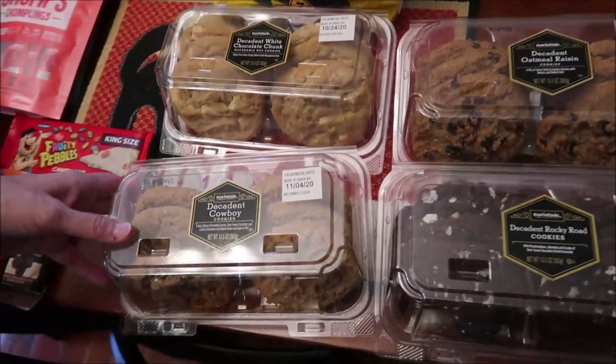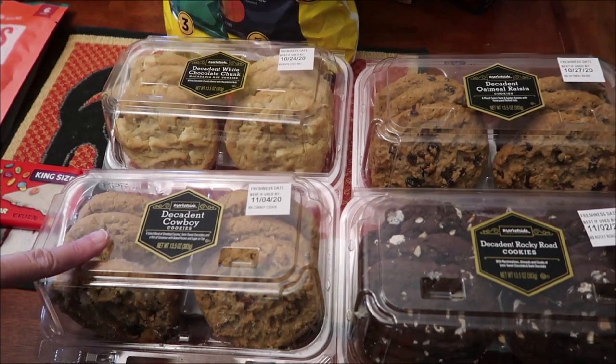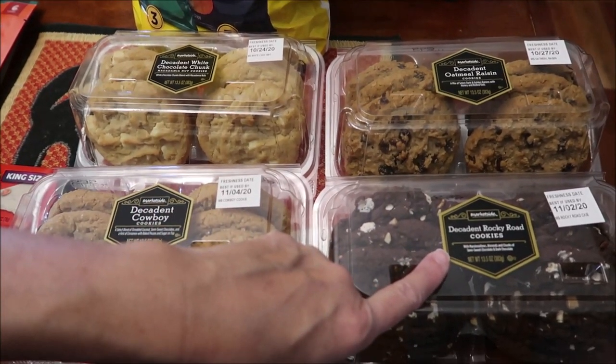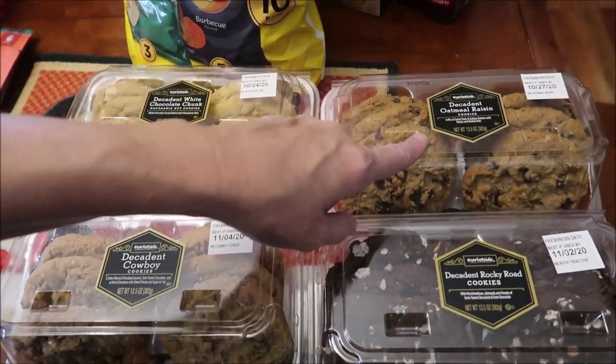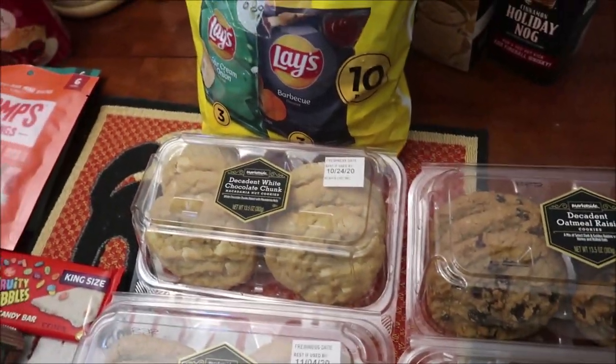We found some cookies at Walmart that we have not tried: the Decadent Cowboy, the Rocky Road, the Oatmeal Raisin, and white chocolate chunk macadamia nut.